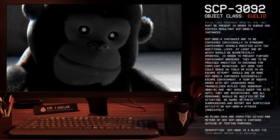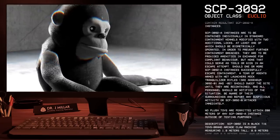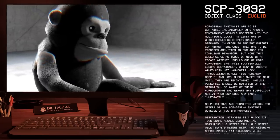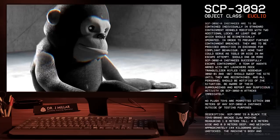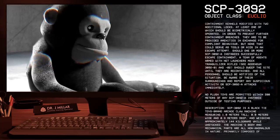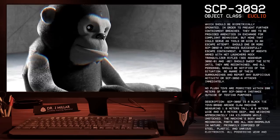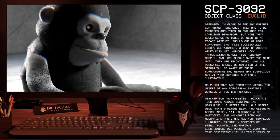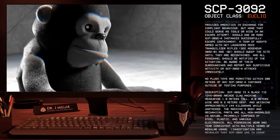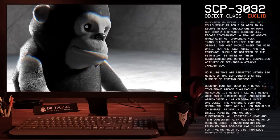No plush toys are permitted within 200 meters of any SCP-3092-A instance outside of testing purposes. Description: SCP-3092 is a Black-Tie Toys brand arcade claw machine measuring 1.8 meters tall, 0.8 meters wide, and 0.9 meters deep.